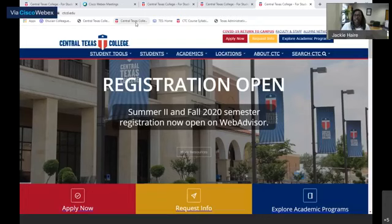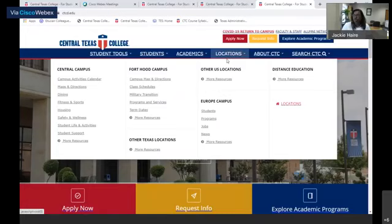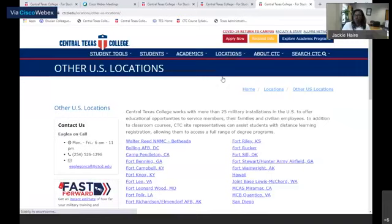What you'll do is go to the ctcd.edu webpage, toggle over to locations, and scroll down to where it says more resources under other US locations.